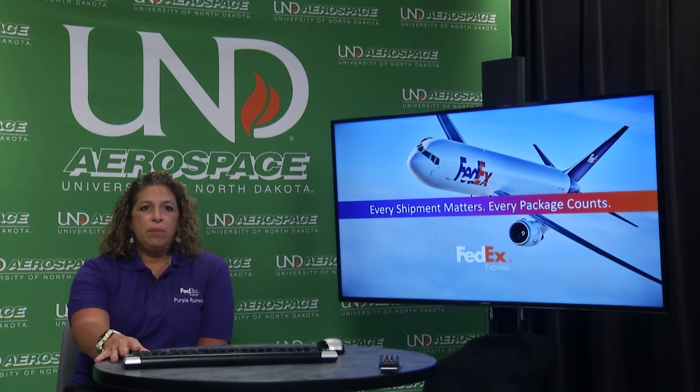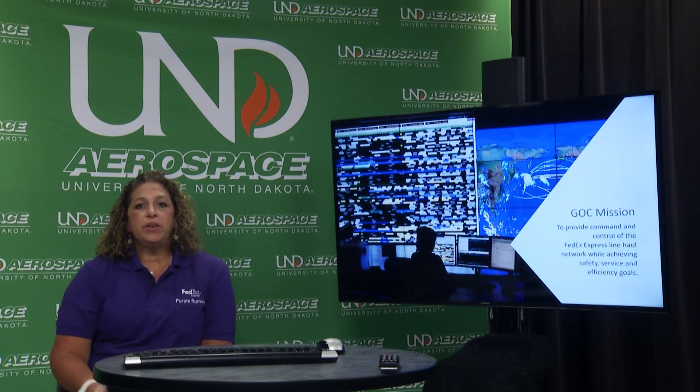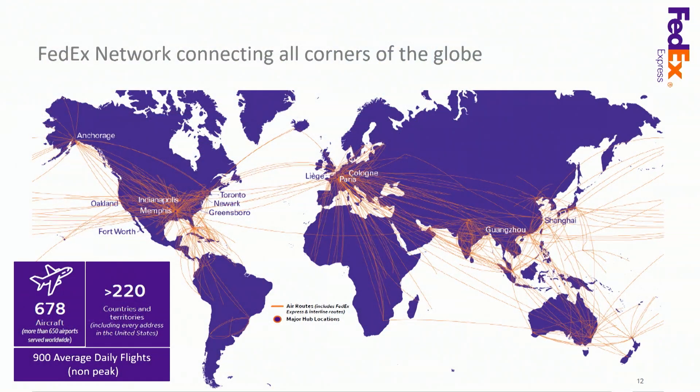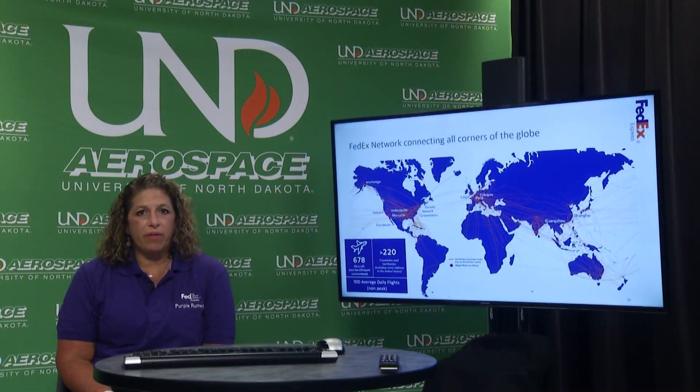Now I want to talk about flight dispatching at FedEx and what our priorities are. The GOC mission is to provide command and control of the FedEx line haul system while ensuring safety, service, and efficiency goals. The FedEx network is quite large because we reach globally — we have roughly 678 aircraft, fly to over 220 countries, and average 900 daily flights. There is not a minute of every day that a FedEx aircraft is not in the air, and each one of those flights is planned by one of our flight dispatchers.